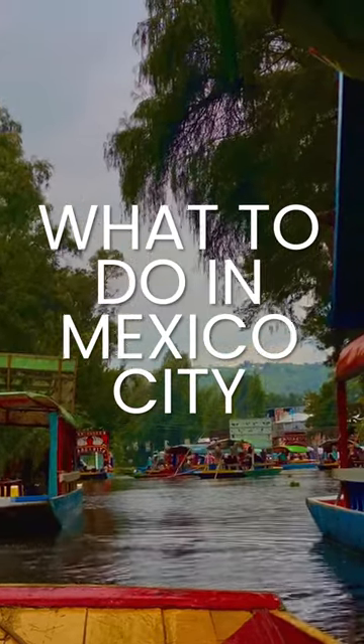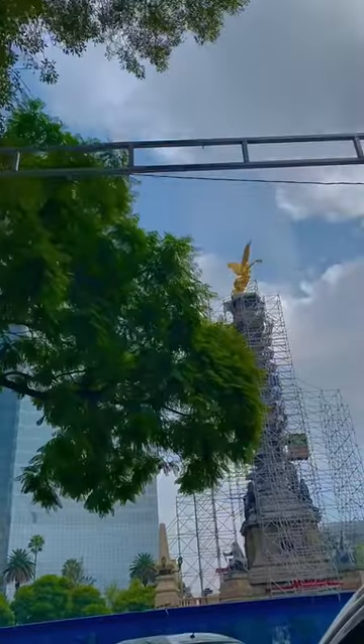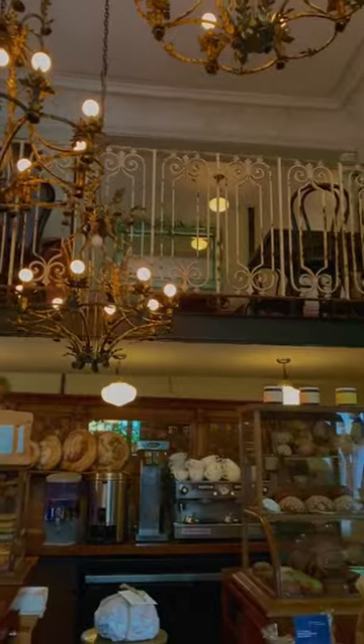Recently I had the chance to show my friend around Mexico City and this is what we did on our five-day trip. The neighborhood I recommend for first-timers is Roma Norte. You will be close to everything here.